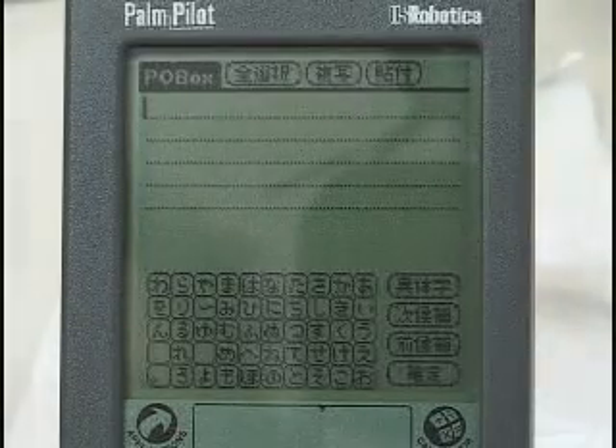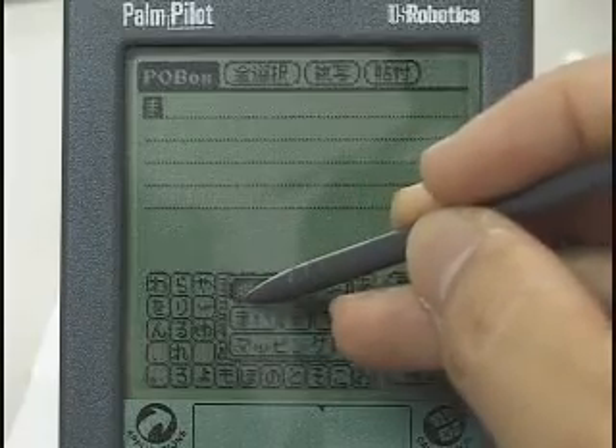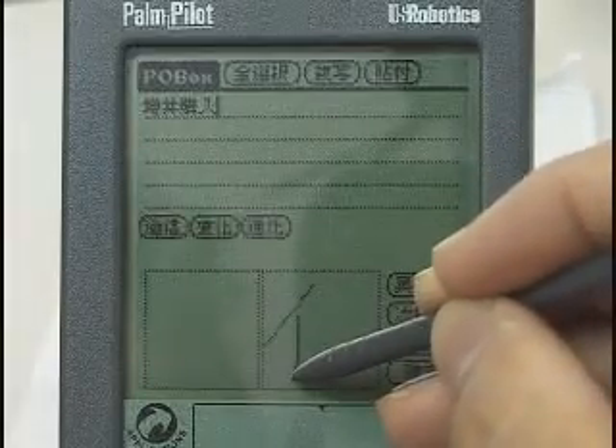If the user pauses the pen after tapping or writing a stroke, a pull-down menu appears to enable direct selection of a candidate word from the list, just like using marking menus.